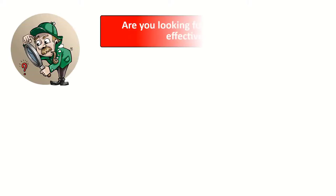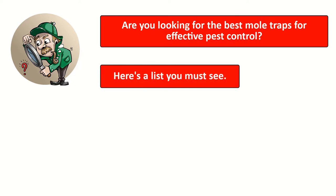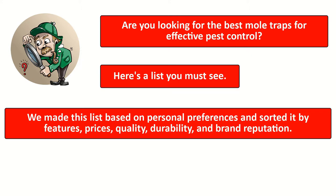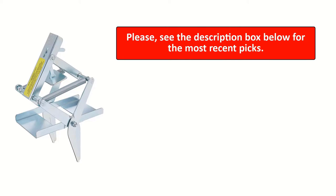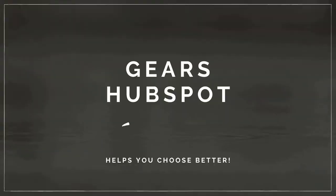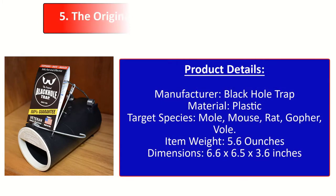Are you looking for the best mole traps for effective pest control? Here's a list you must see. We made this list based on personal preference and sorted it by features, prices, quality, durability, and brand reputation. We help consumers make their purchasing decisions. Please see the description box below for the most recent picks. Here's the top 5 mole traps — let's get started.